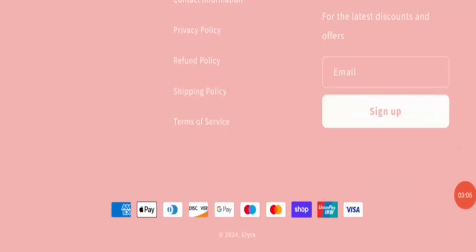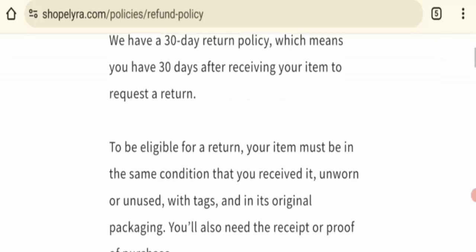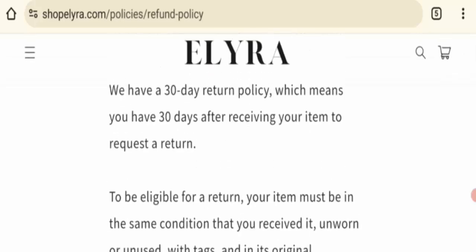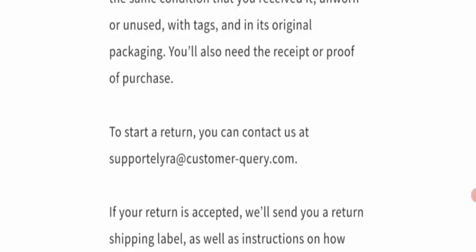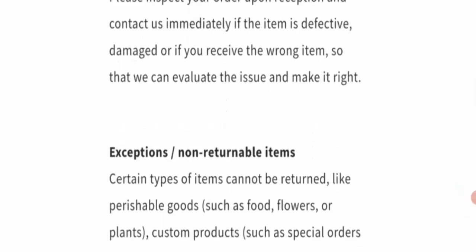Next is the social media presence check. There is no social media presence for this website, so this is a negative sign. Next is the return/refund information. Click here on the refund policy — this option mentions a 30-day return policy. If you have purchased any item from this website, you are eligible to return it within 30 days.